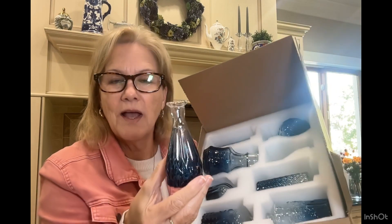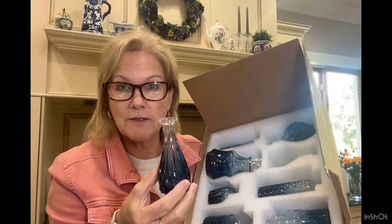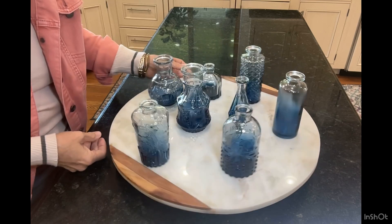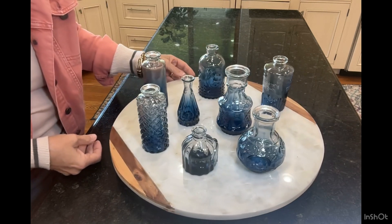That's very nice — when you're setting a table, you can have various sizes of flowers. Here are all eight of them, and you can see they're all unique to one another, various sizes and shapes. Absolutely gorgeous.